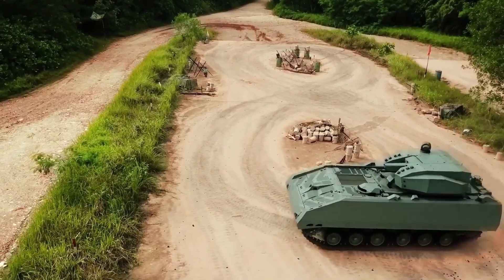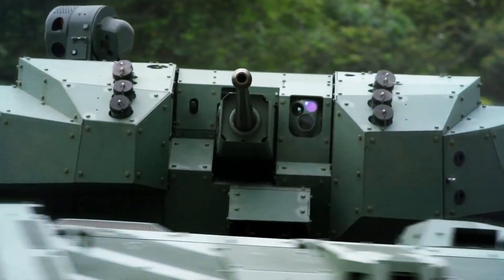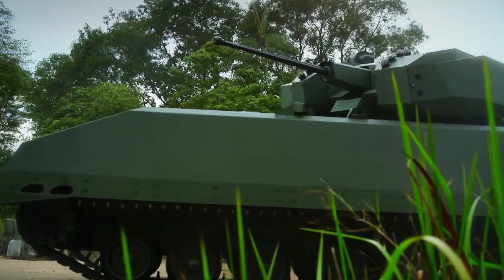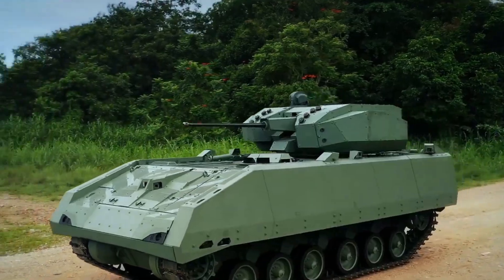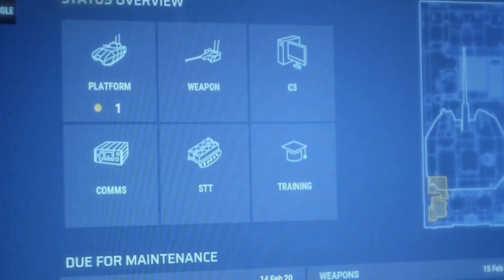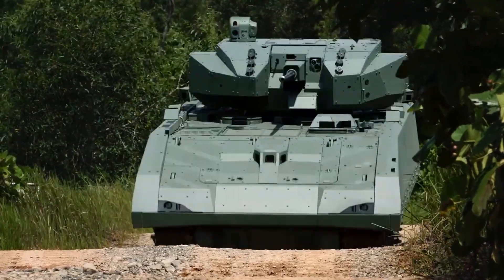The Hunter is also capable of carrying two anti-tank missile launchers. Its armor protection has received little public detail; however, based on its weight, the vehicle appears to be a well-protected IFV created with blast resistance in mind. The Hunter is piloted by a three-person crew and can transport up to eight fully outfitted dismounts.